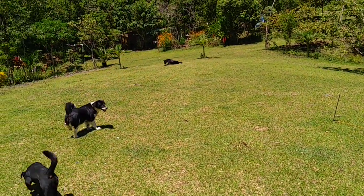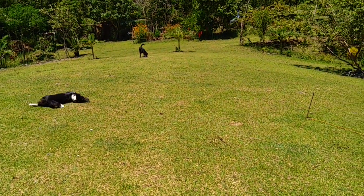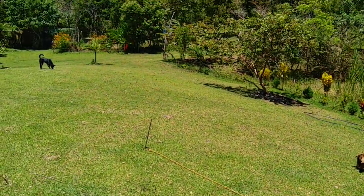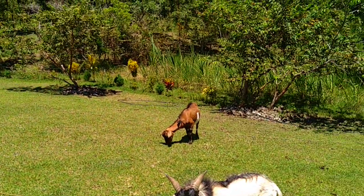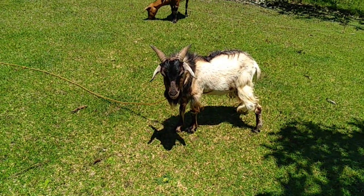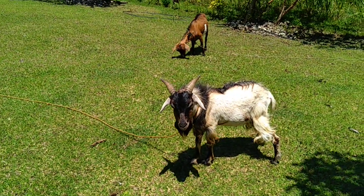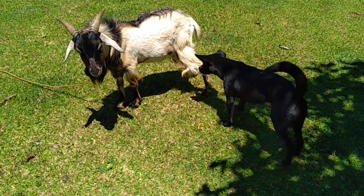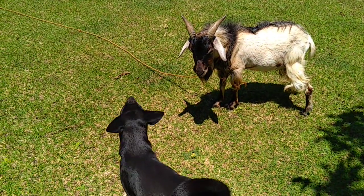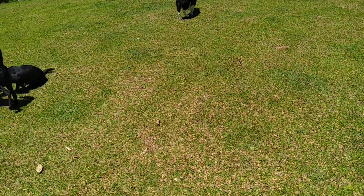It's around 11 in the morning and the sun is a little bit strong but it's also windy. Before I cook lunch I need to bring the goats inside the park. This one is always checking the goats and she's always the one who likes to play with them, especially in the afternoon.